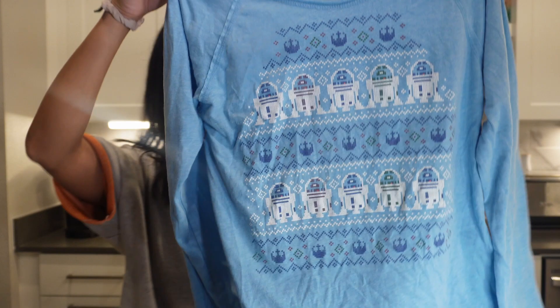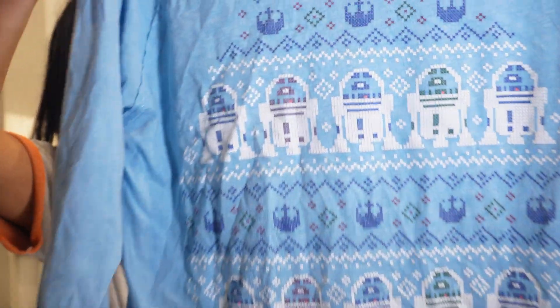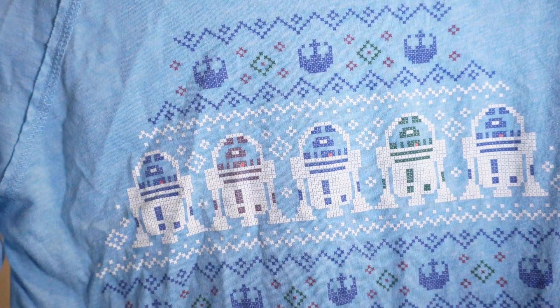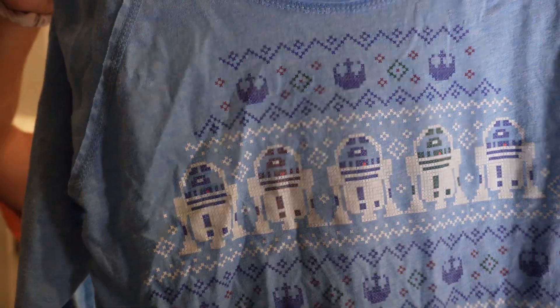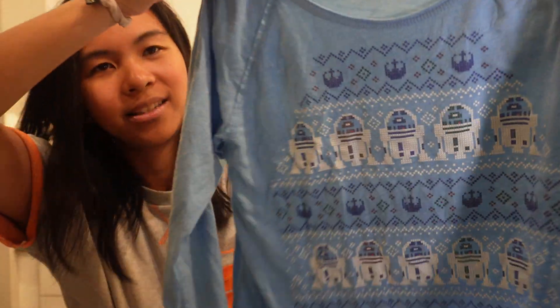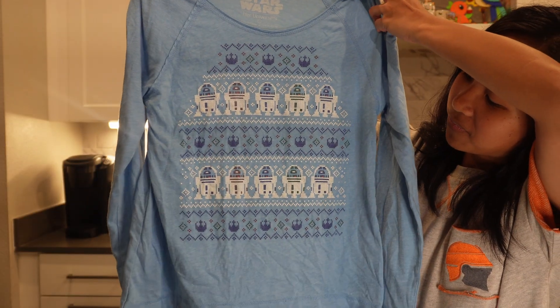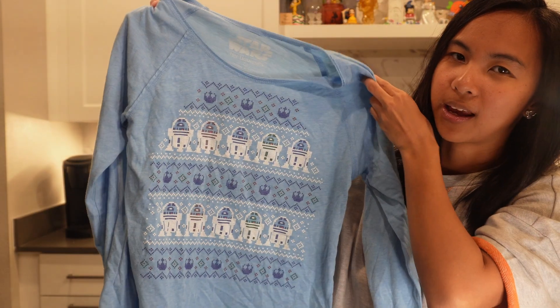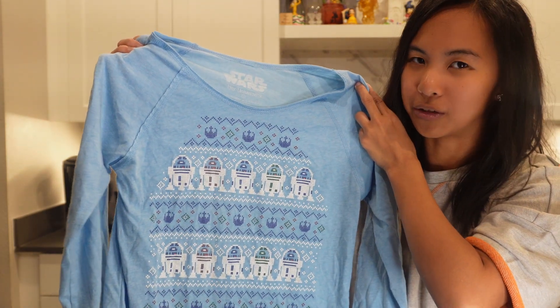So the next shirt is actually a Christmas shirt that is a kids' shirt — it's R2D2, different R2D2s in pixel form. We actually got this for Lila, but I think it will fit me. It was only $6, which is pretty much added so you can get free shipping. Lila loves blue, that's why I got this shirt. I might end up wearing this Christmas because it's still a little too big for her.